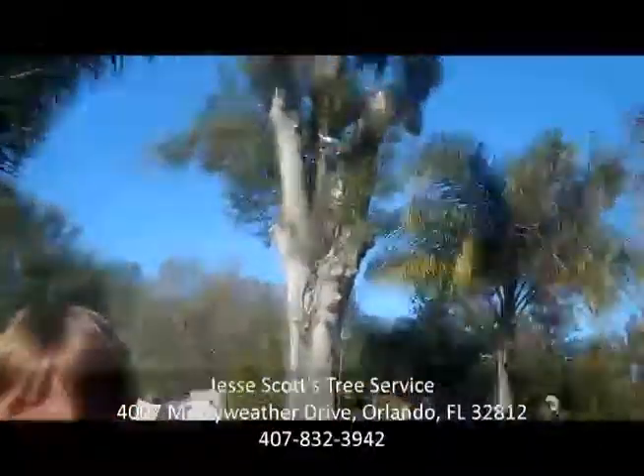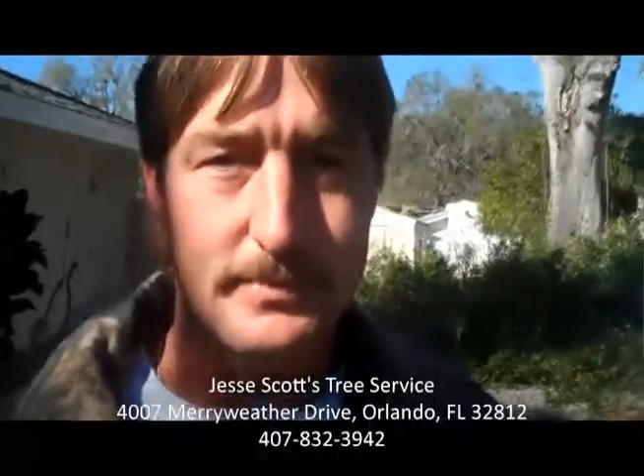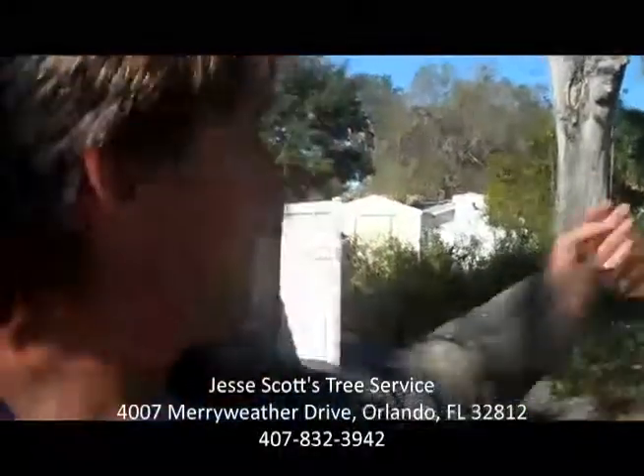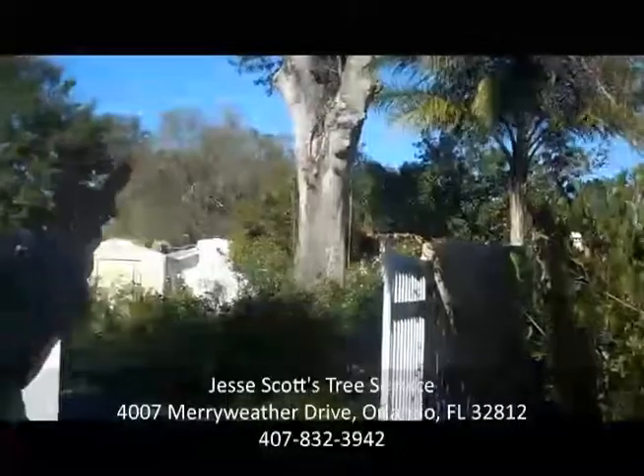Well Jesse, I see we've got a big tree behind us that you're working on, and it looks like you've got a crane all hooked up to it and everything. What exactly are you going to be doing with this tree? Well, we're going to be taking it down because it was a hazardous tree. It has a lot of decay in the center of the tree. You can see in the center of the tree where the rot is starting to appear — the manifold of the tree.